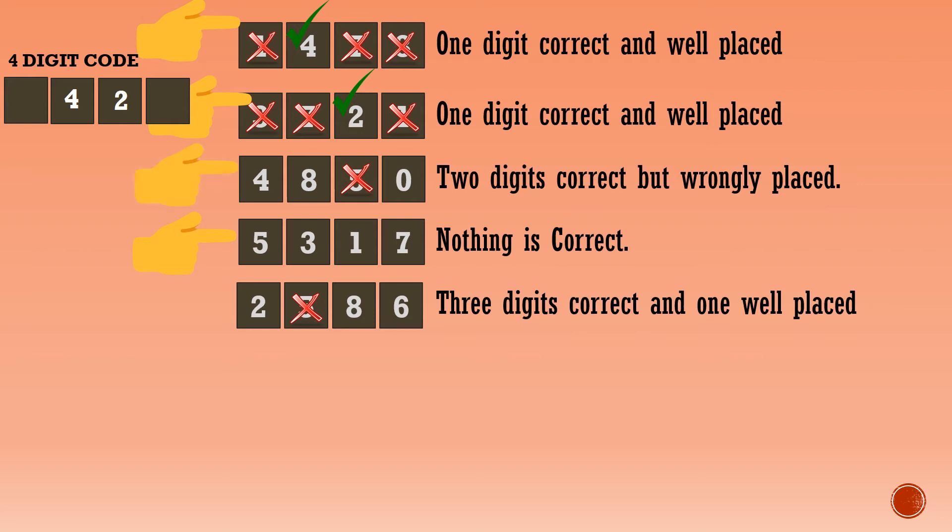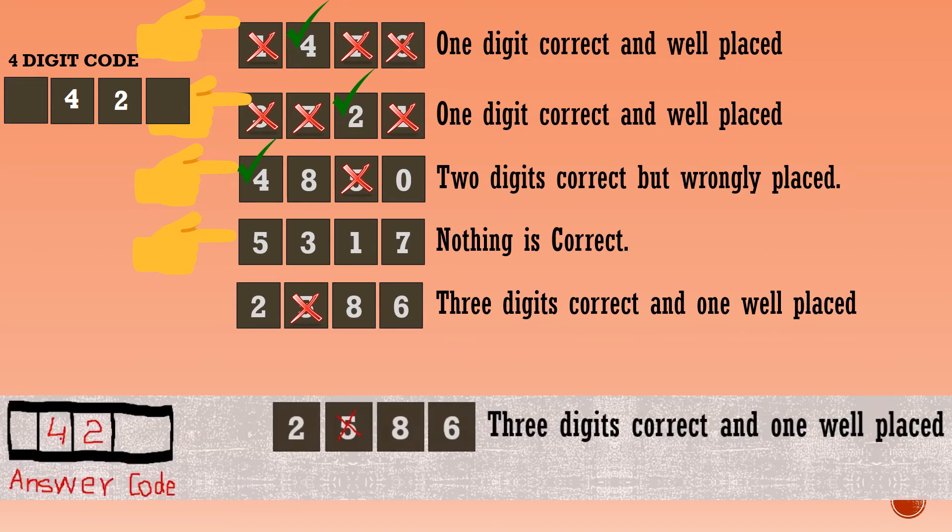Third line: two digits correct but both are in the wrong place. Out of the two correct digits, one confirmed correct digit is 4 and the other can be 0 or 8. So the hundreds and tens place digits are already found in the answer code.